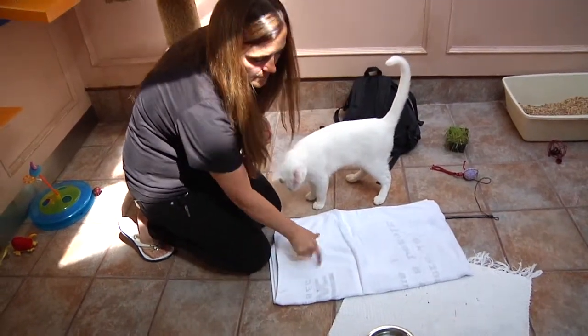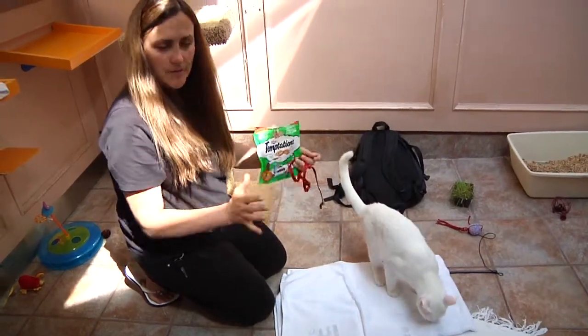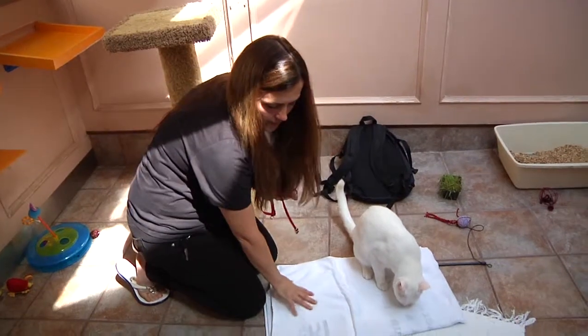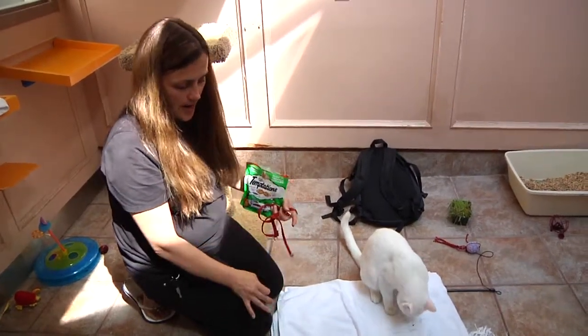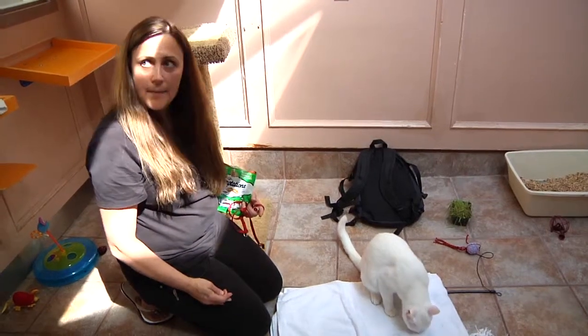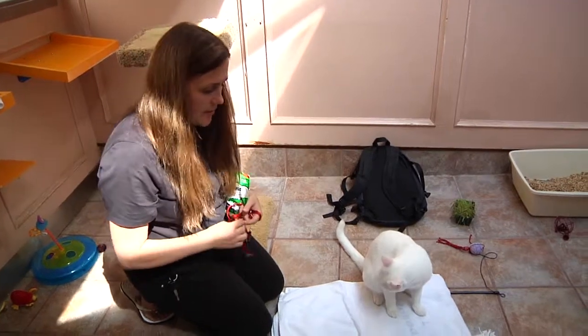It's best to keep the same towel if you can. I'm going to do just practice and put just his treats down — anytime I give him treats, he's only going to get them on this towel. That way, if he was a nervous cat, I could start moving it around and eventually have the towel on my lap and have him come onto my lap, and he'd be okay because he knows good things are going to happen there.